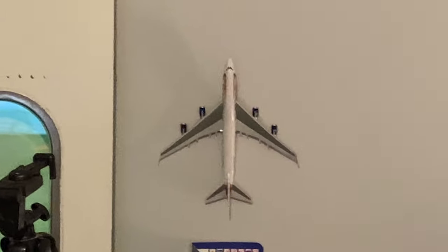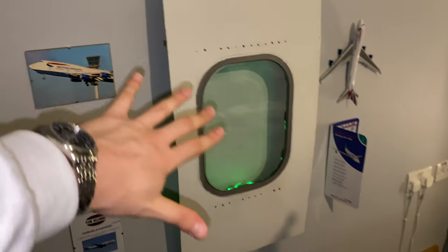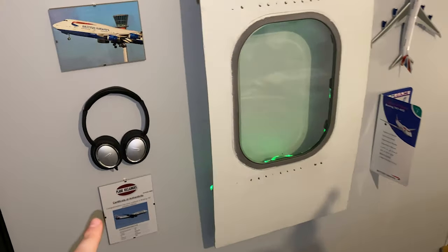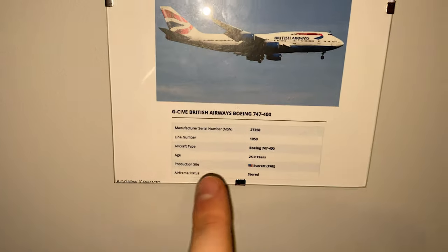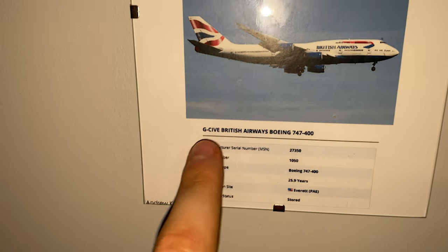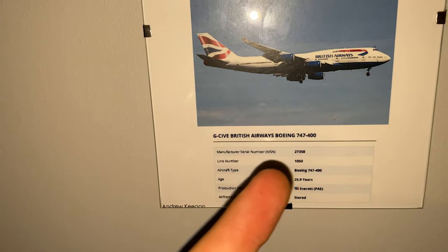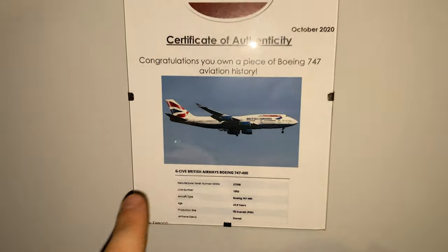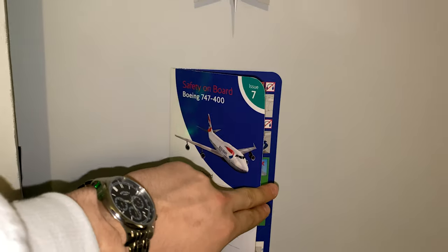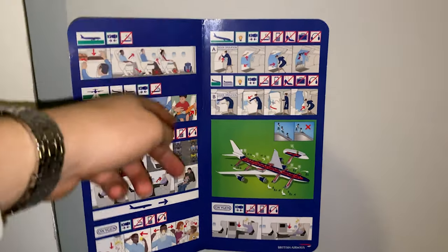Actually, I almost forgot to show you guys this one. This is my window from a Boeing 747 which is now on the wall with some lights behind it, which is really cool. If we take a close look, you can see the registration here — Golf Charlie India Victor Echo. That's the registration — G-CIVE, that's how I remember it. That's the registration for this window, which obviously comes from that aircraft. We've then got the safety card which also came from a Boeing 747 in the British Airways livery and airline.